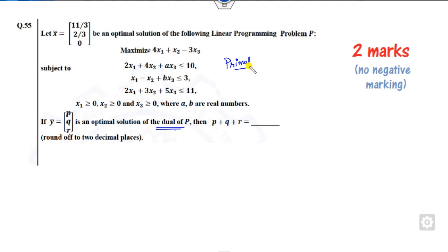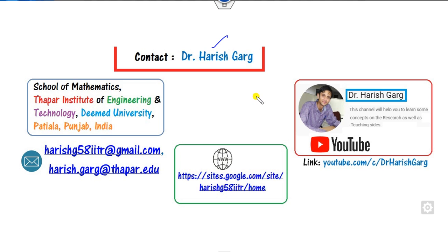So these are the four questions, and all can be solved within one minute using tricks. We will discuss this in this video. I am Dr. Garg, working in the School of Mathematics, Thapar Institute, India. You can contact me through my email ID for finding solutions to various previous year papers.